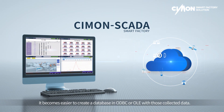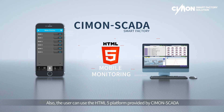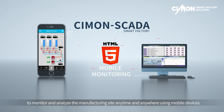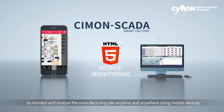It becomes easier to create a database in ODBC or OLE with the collected data. Users can also use the HTML5 platform provided by Simon SCADA to monitor and analyze the manufacturing site anytime and anywhere using mobile devices.